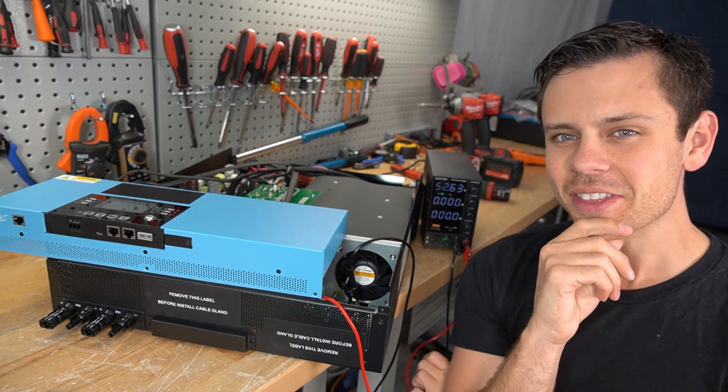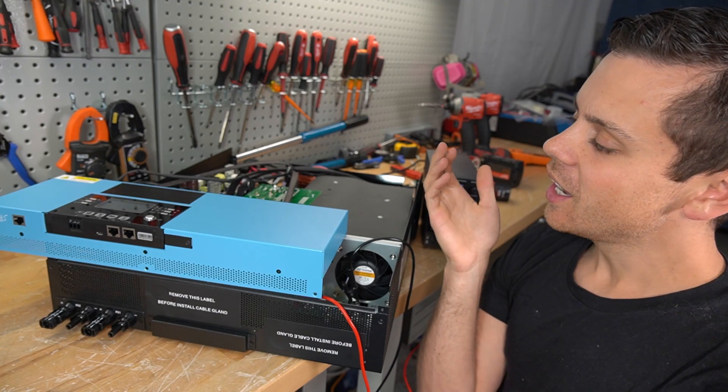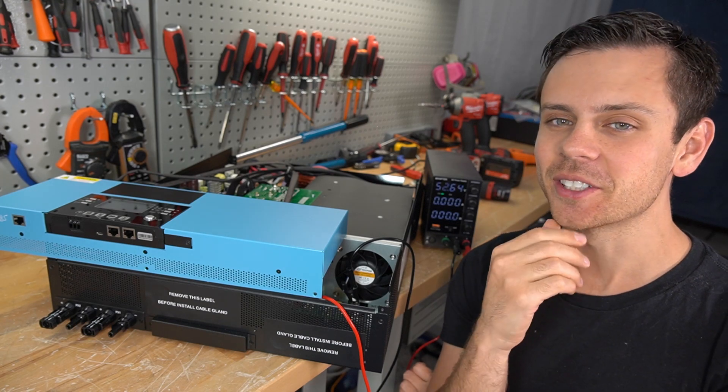And that's all I can really think of. It's an LV6548 — I love this thing, it works really well. Please let me know if you guys have any questions in the comments section below. I will see you in the next video. Bye.